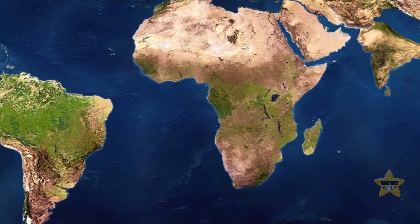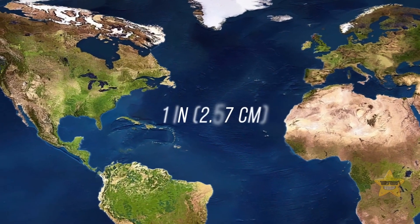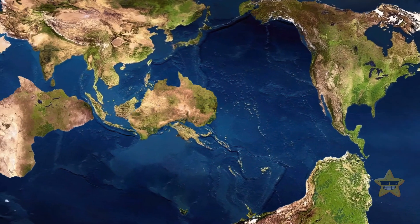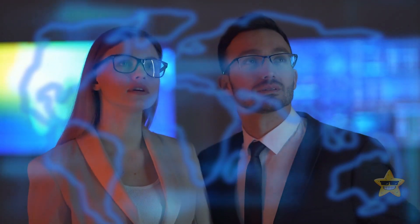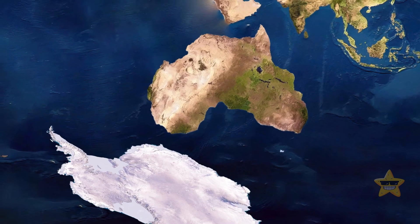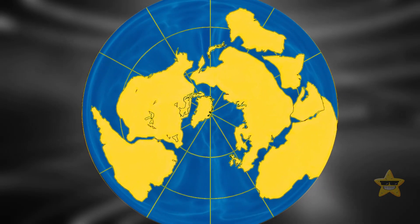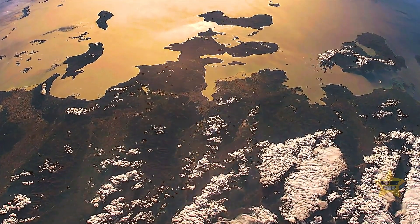Seafloor spreading causes continents to move away from each other. Right now, North America is moving away from Europe at a rate of one inch per year. Give it 50 million years and the Americas are going to bump into the western part of Asia. The two landmasses will form a new supercontinent. Geologists from Yale University have a name for this land: Amazia. They ran a series of computer simulations to see what Earth would look like millions of years from now. The new continent is likely going to form somewhere around the North Pole — but the time frame for this event might extend to 200 million years into the future.